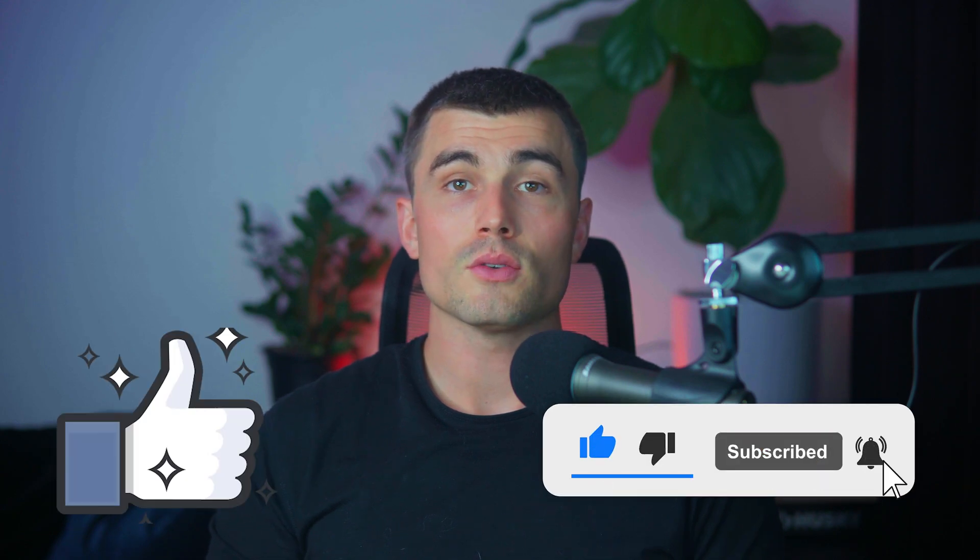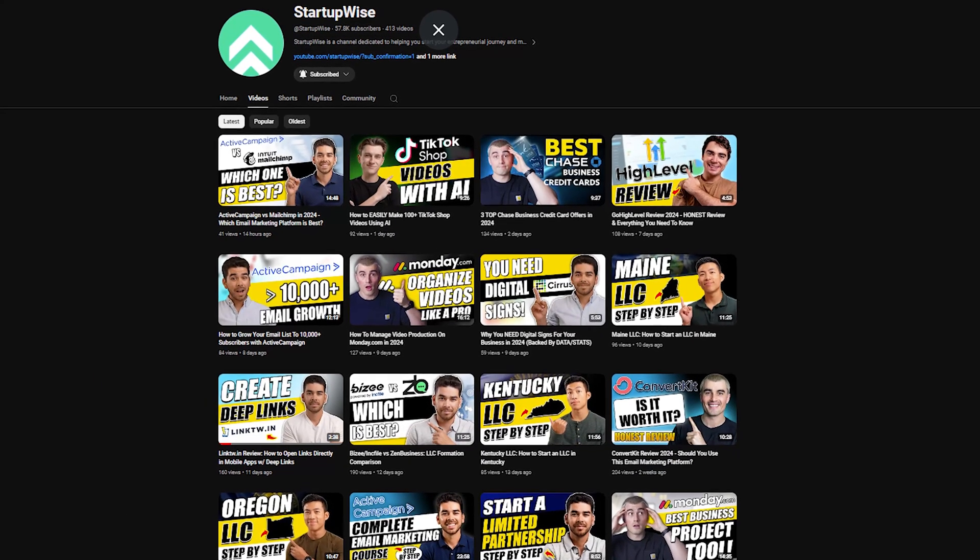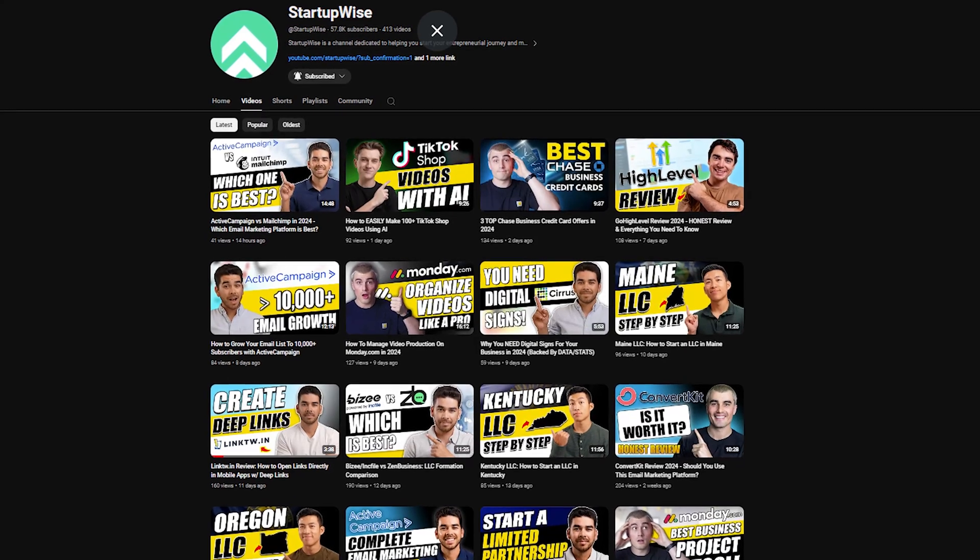I hope this video was valuable to you. If you enjoyed it, please leave a like and subscribe for more videos like this. On this channel we make how-to guides and tutorials dedicated to helping new entrepreneurs start their own business. Thank you so much for watching, and we'll see you in the next video.